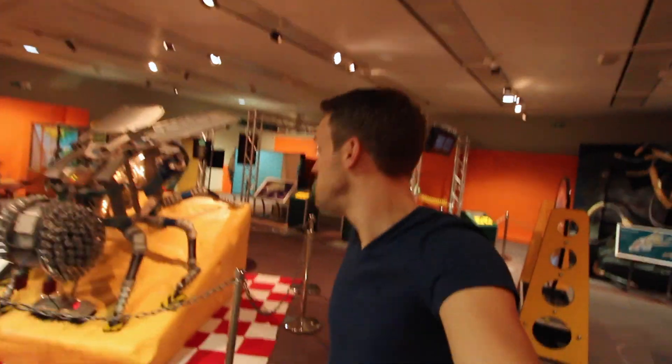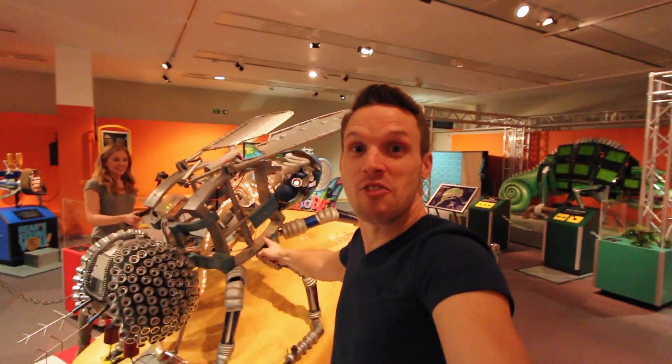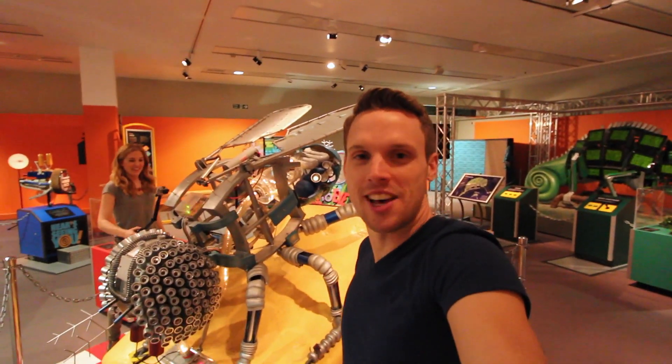We're at the Robot Zoo in the Horniman Museum to meet this giant robotic fly who's going to help us answer this curious question. Take us through it, Mads.